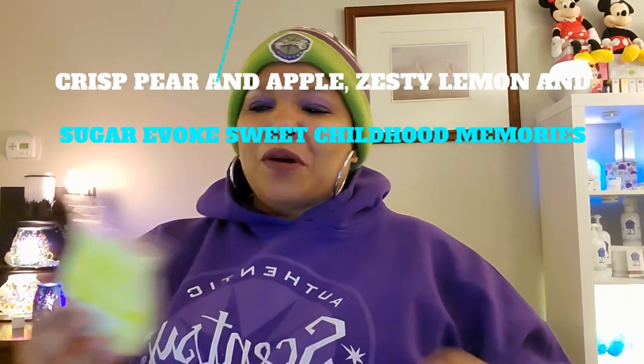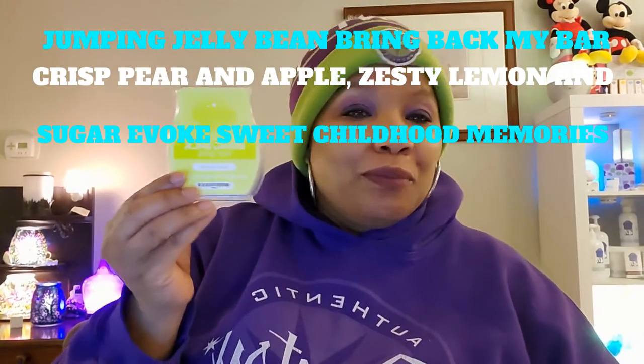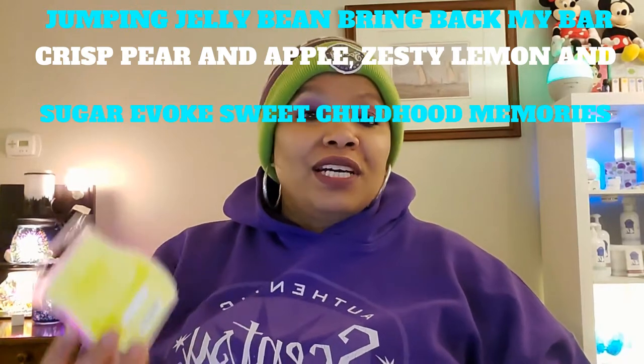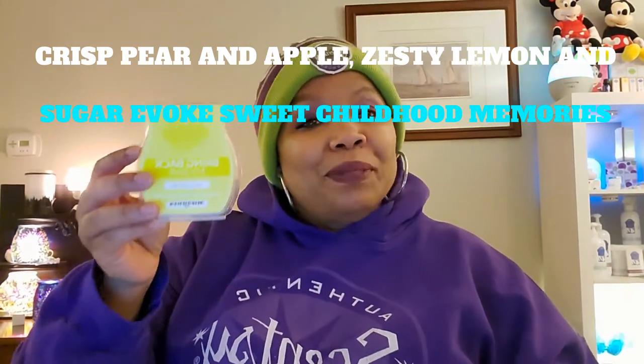I definitely sent out some samples this month and last month. When it gets cold I can send out more wax samples — if you live in a warm climate it's hard to send wax samples because they melt. The next thing I warmed is Jumpin' Jelly Bean — Bring Back My Bar. The description: crisp pear, apple, zesty lemon, and sugar evokes sweet childhood memories. That is Jumpin' Jelly Bean Bring Back My Bar wax bar.